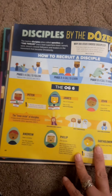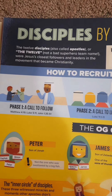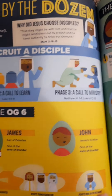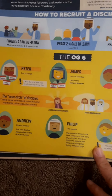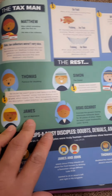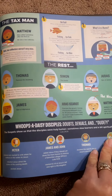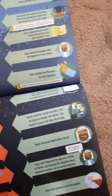About the different disciples — this is so funny: 'How to Recruit a Disciple.' Phase one — call to follow. Phase two — call to learn. Phase three — call to ministry. I love this — The OG Six. What does OG mean? I actually don't know, but it's just so funny. The Tax Man and the Rest. Whoopsie-daisy Disciples — Doubt, Denials, and Judas. I love how they really make it fun for kids.